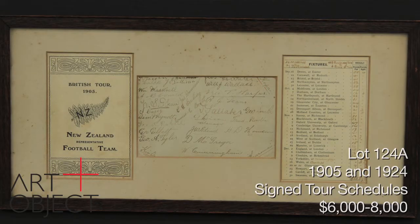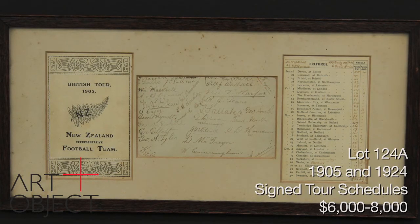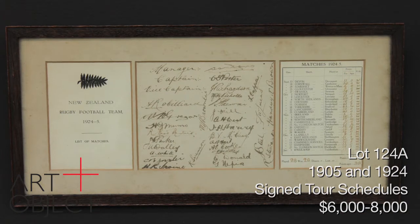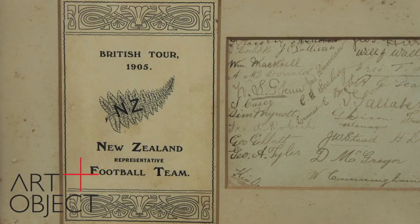I'm standing here with some items which just had to be included. They're not in your catalogue — they're late entries. They will become lot 124A, and these are two extraordinary signed documents: tour itineraries signed by the players of the 1905 Originals and the 1924 Invincibles. They have fabulous provenance, having previously hung in the BNZ — the Bank of New Zealand headquarters in London — for many years, and were given to a loyal employee many decades ago.